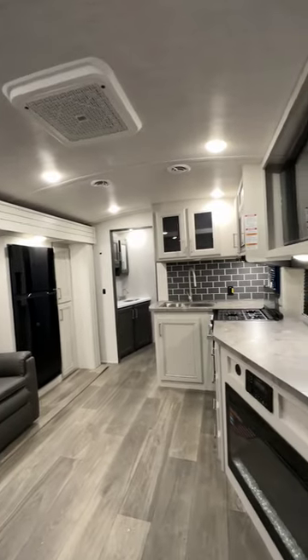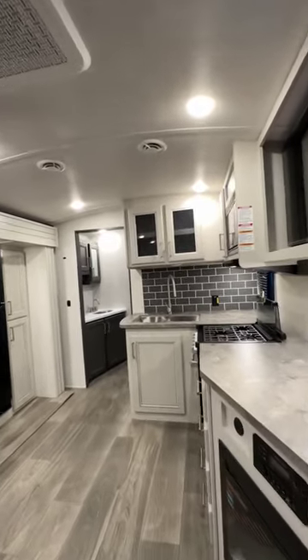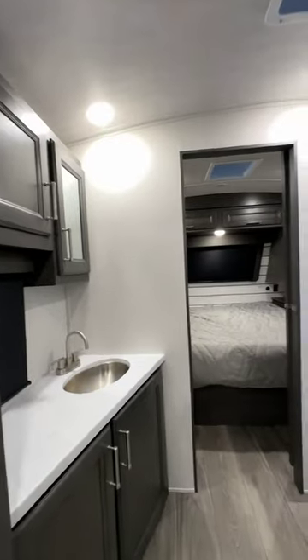The main living area is an open layout, combining the kitchen and living space. There's tons of cabinets and a deep pantry for all your storage needs.